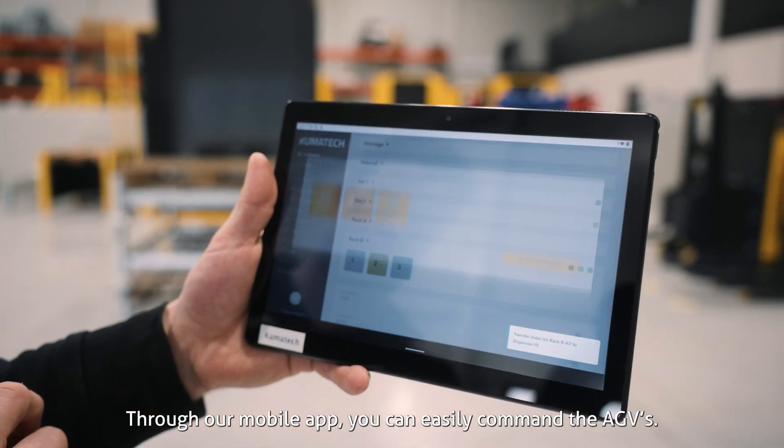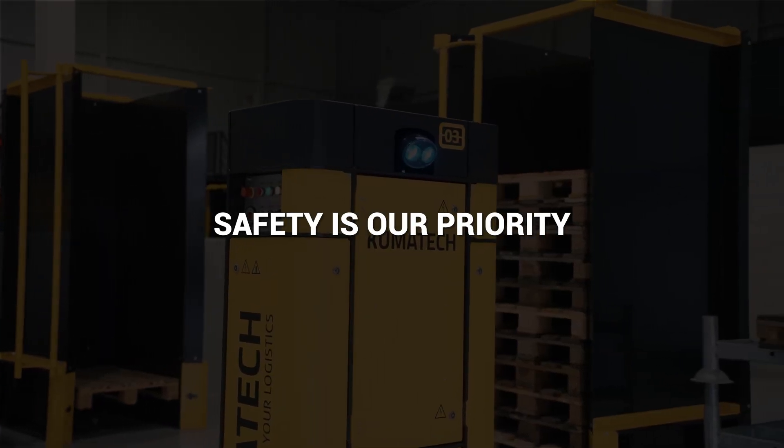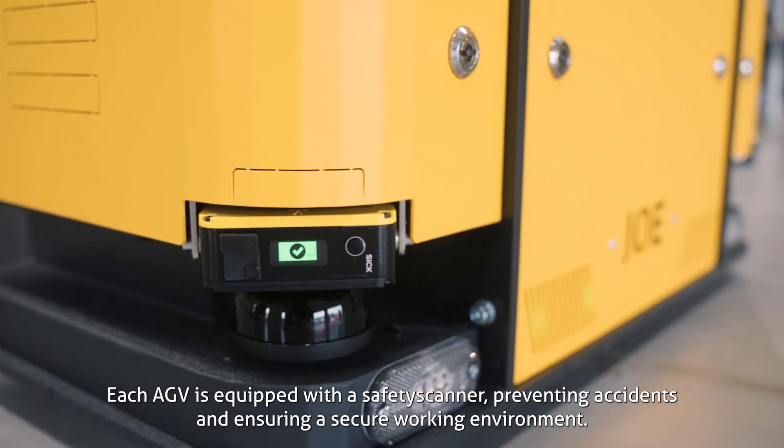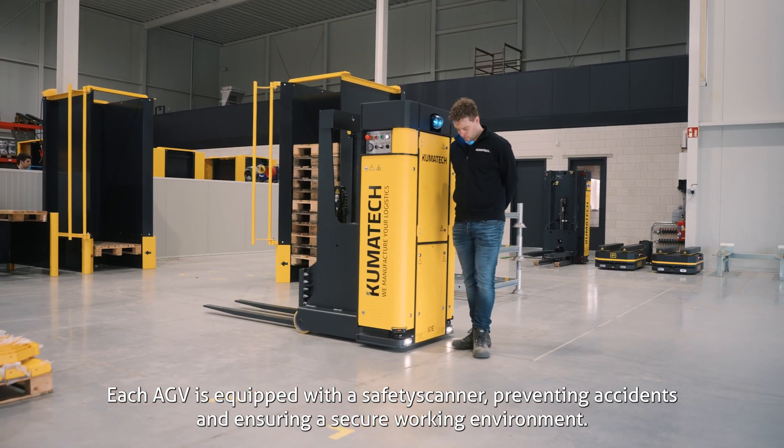Through our mobile app, you can easily command the AGVs. Safety is our priority — each AGV is equipped with a safety scanner, preventing accidents and ensuring a secure working environment.